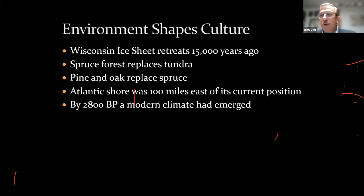The environment shapes culture, and today we're having enormous debates about global warming. There has been natural global warming for a long period before the accelerated warming we're almost certainly seeing today due to industrial processes. The Wisconsin ice sheet began retreating around 15,000 years ago; the climate warmed, spruce forest replaced tundra, then pine and oak replaced spruce, the shoreline moved westward, and by about 3,000 years ago a climate similar to what we know today had emerged.